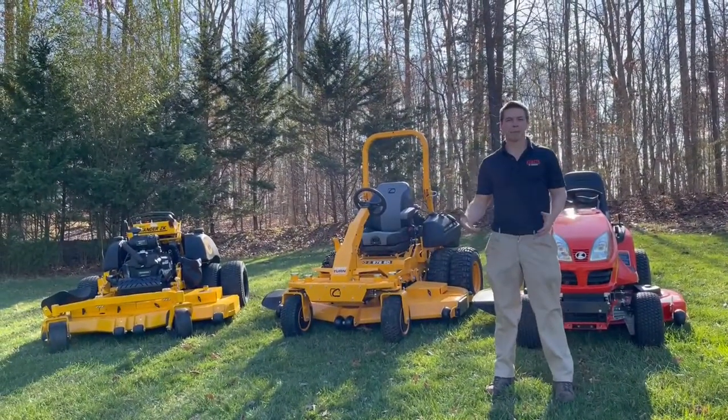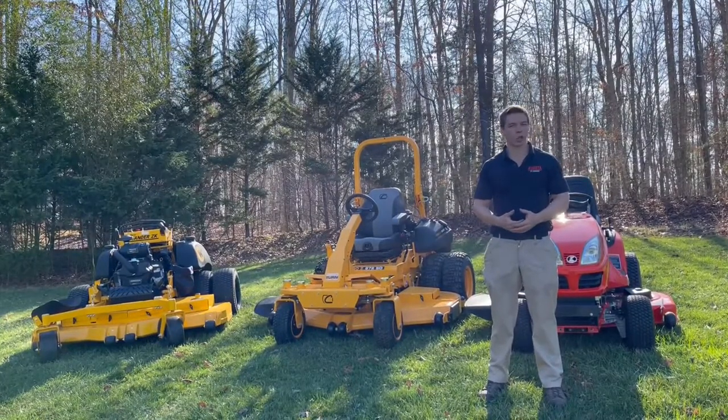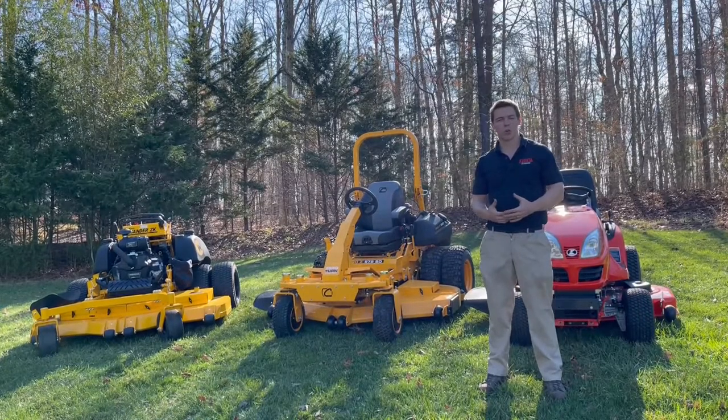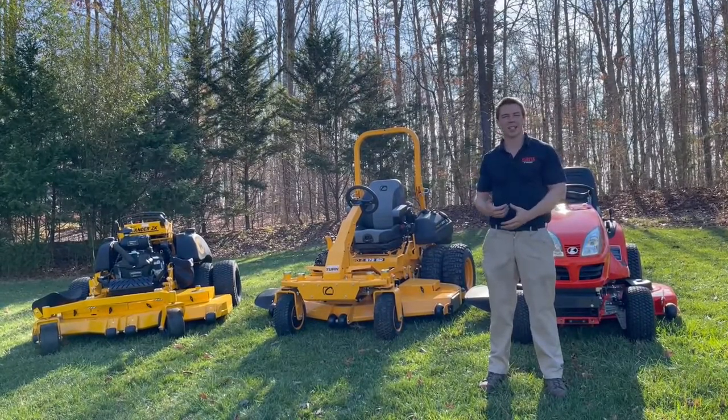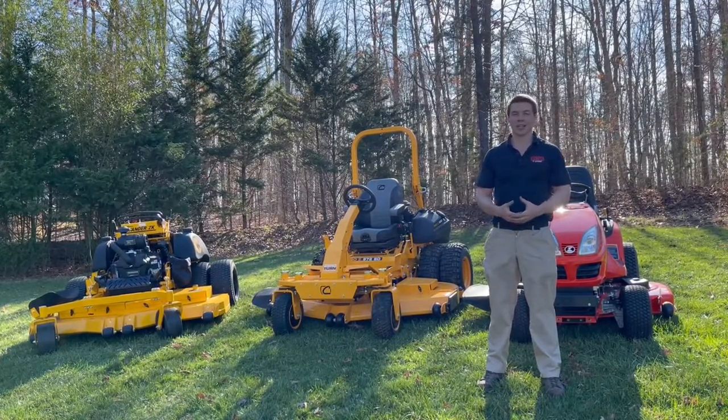We had the opportunity to come out today to this property. We've got a 25 to 27 degree slope that we're going to be mowing on. This is not something that your average homeowner or average commercial guy can easily mow with a standard zero-turn riding lawnmower.